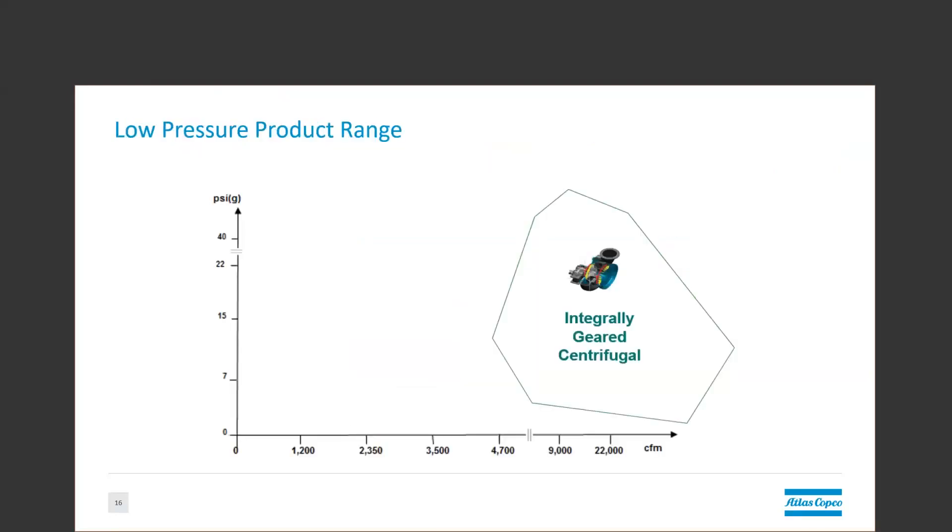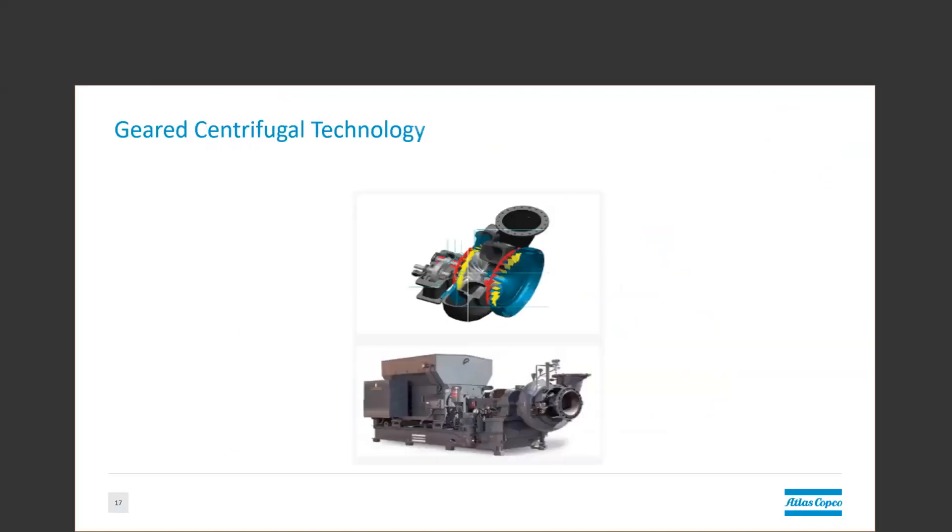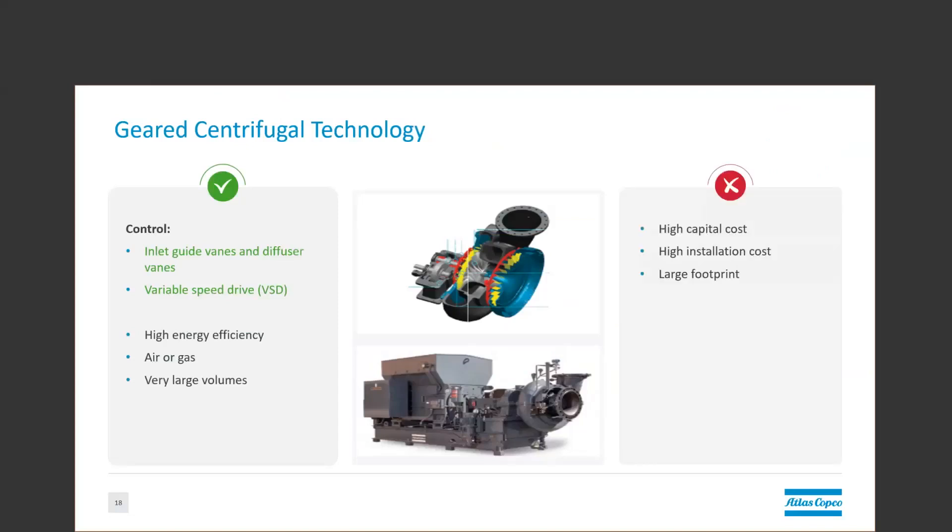Moving on to the integrally geared range. The integrally geared turbo uses a large single turbo wheel, typically spinning at sub-20,000 RPM speeds. This is achieved through a gearbox mated to a 3,600 RPM motor. All of the larger fixed-speed units use inlet guide vanes to vary their output. Some models coordinate this with variable diffuser guide vanes to alter their efficiency, which makes them very efficient throughout most of their range.